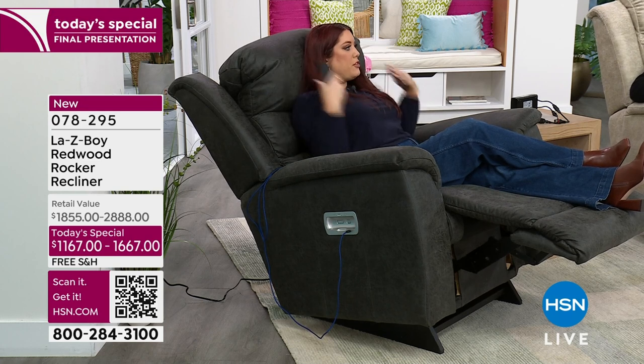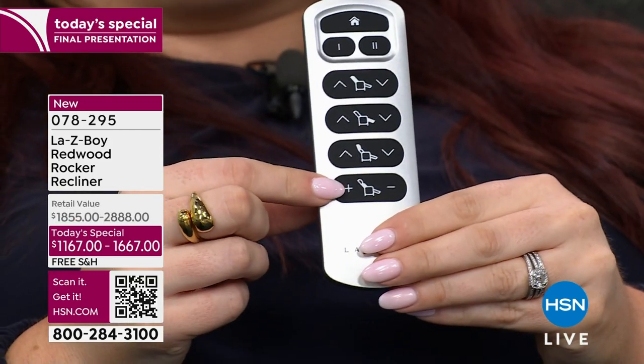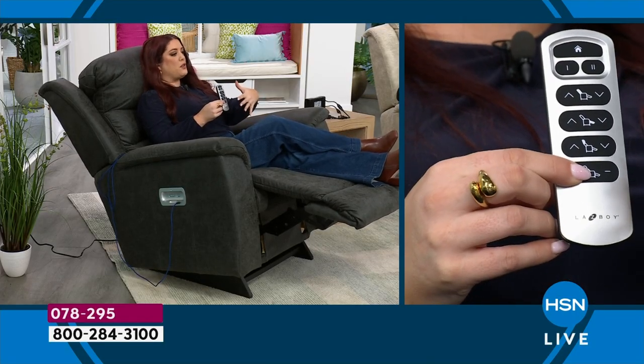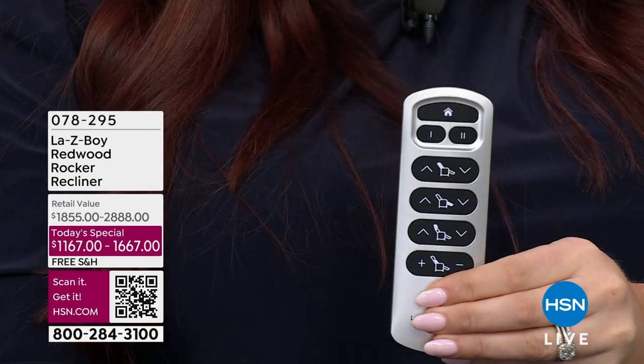If I engage the third button, you can see the headrest come up — it provides a 55-degree angle of support, so every part of me is really supported. Then there's an additional motor controlling the lumbar support, which provides three additional inches to cradle your lumbar. So sitting here I have my head supported, lower lumbar supported, legs supported, and ankles up. If I need to get up, I just press the home button and it brings me back to a sitting position.